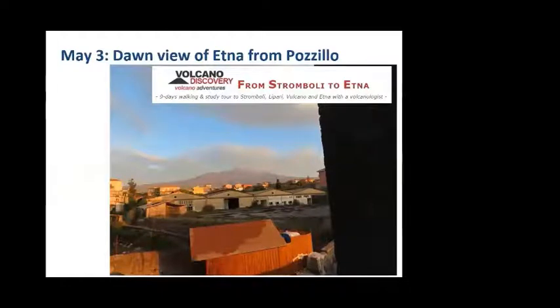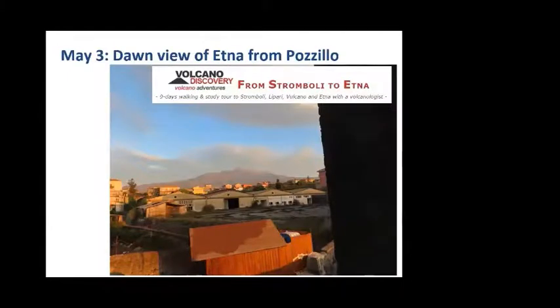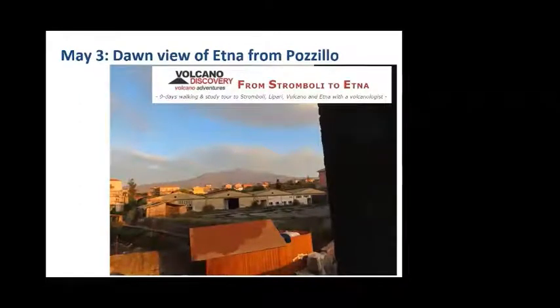Our trip really began when we flew in. Steve Richardson and his wife Marion Ellis had arrived the day before and gone north to Taormina to be tourists. Rowena and I arrived on the 2nd of May and went to a place called Portillo — a small town on the eastern side of Etna. That's the view we had on the morning of May the 3rd — the dawn on Etna from the bedroom of the cottage we were staying in, which actually belongs to a cousin of Marion's called Simona.